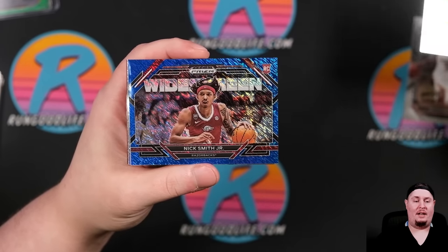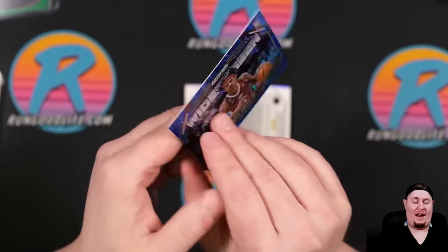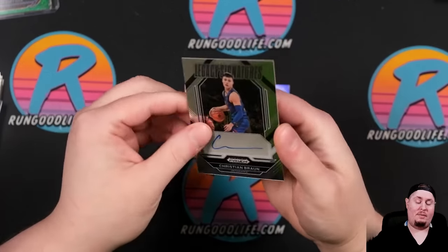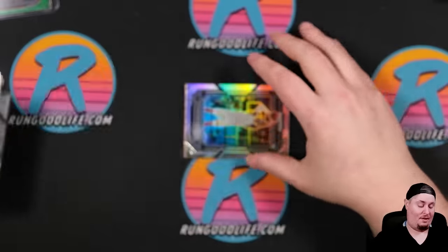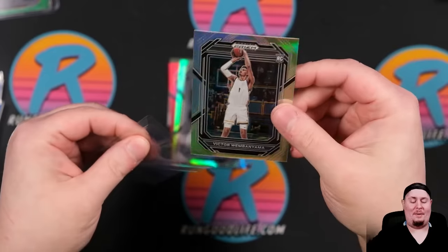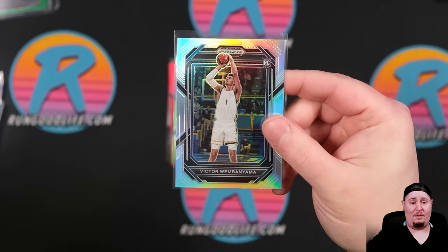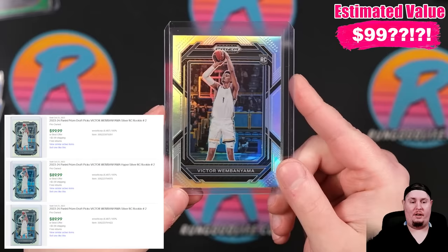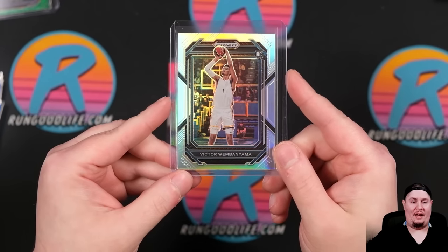Nick Smith Jr. on the Widescreen, our second FOTL of the day — that is 17 of 19 on the blue FOTL. Our auto is going to be Christian Brown, second year — one of the worst autos in the game in terms of scribble. And there he is, Victor Wembanyama — card number two in the set. Number one's got to be Scoot, right? I bet this base card is going to be like $15 to $20 out of the gate. No Wemby autos — he is a Fanatics exclusive athlete. So color blasts, case hits, and parallels are what we are looking for.